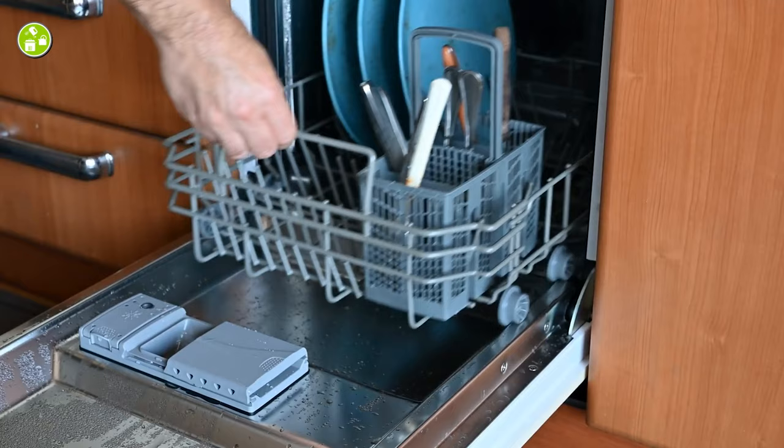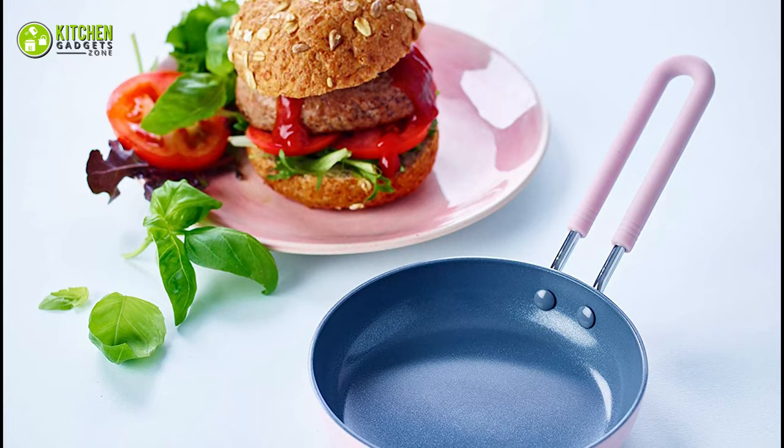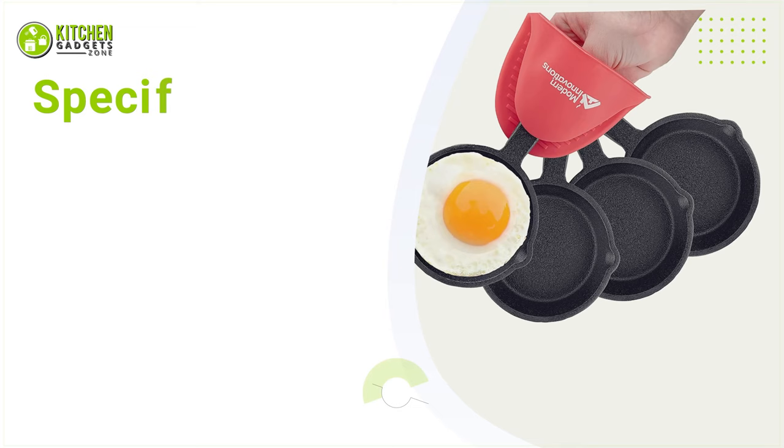Moreover, you can clean it pretty simply. As it's dishwasher safe, you won't have to spend extra time hand washing it. So, cook your delicious eggs, mini pancakes, and hamburgers with the colorful little pan from Green Pan today.